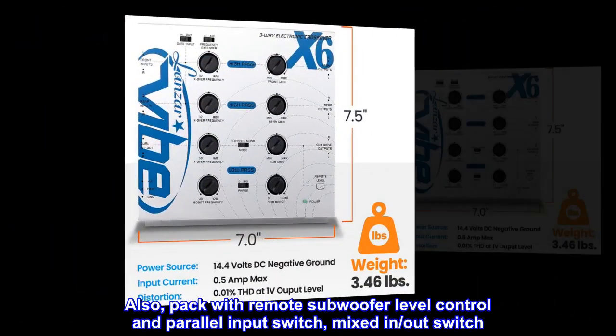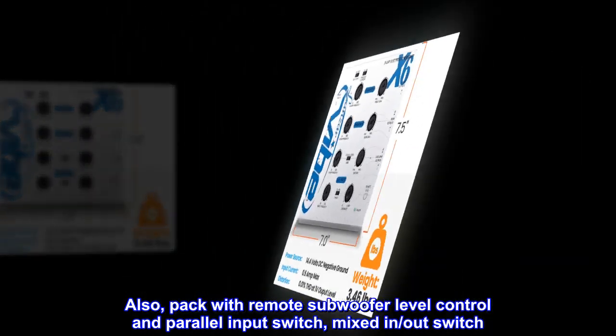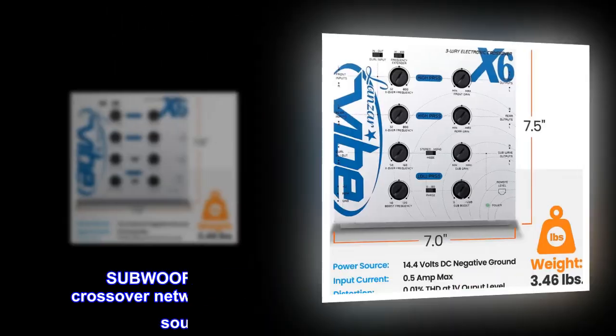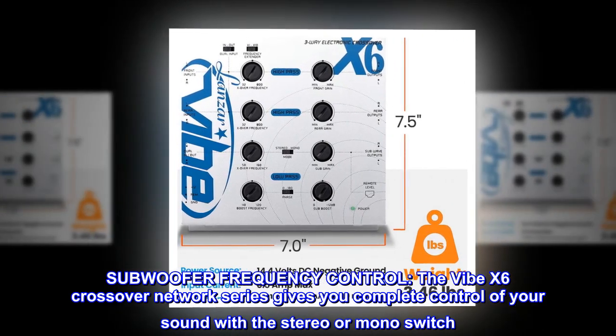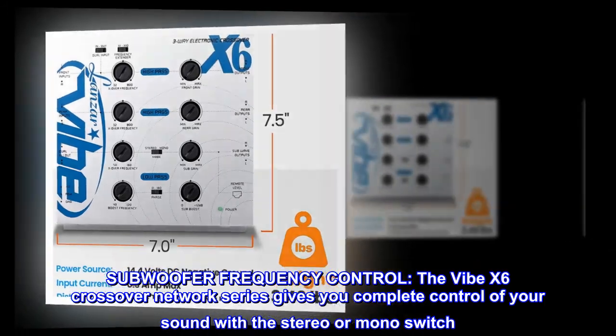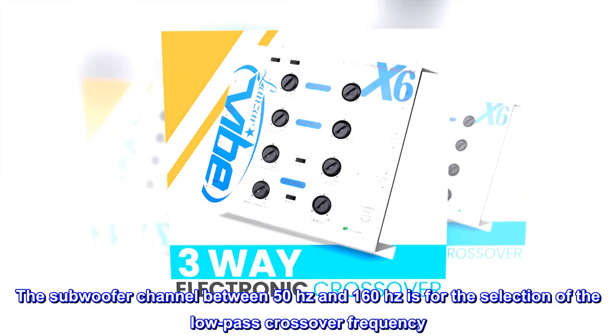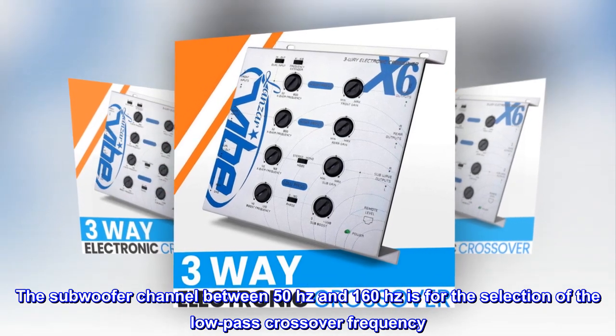Also packed with a remote subwoofer level control, parallel input switch, and mixed in-out switch. Subwoofer frequency control. The Vibe X6 Crossover Network Series gives you complete control of your sound with a stereo or mono switch. The subwoofer channel between 50 Hz and 160 Hz is for the selection of the low-pass crossover frequency.